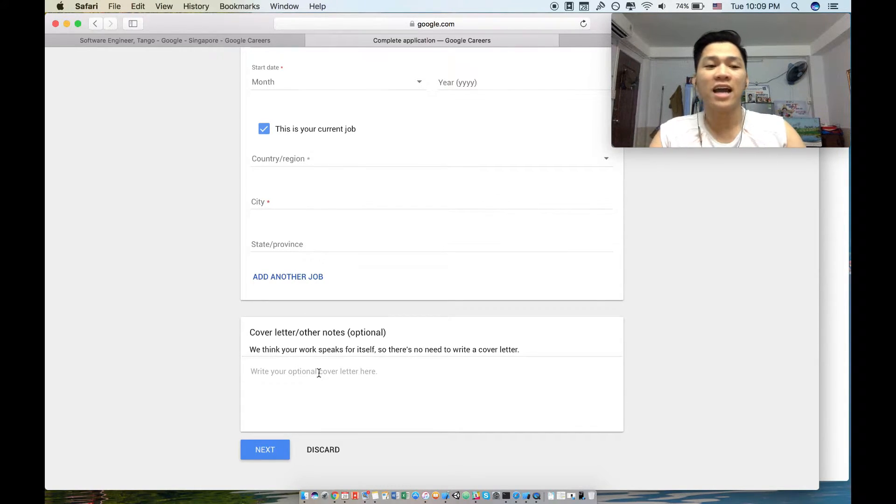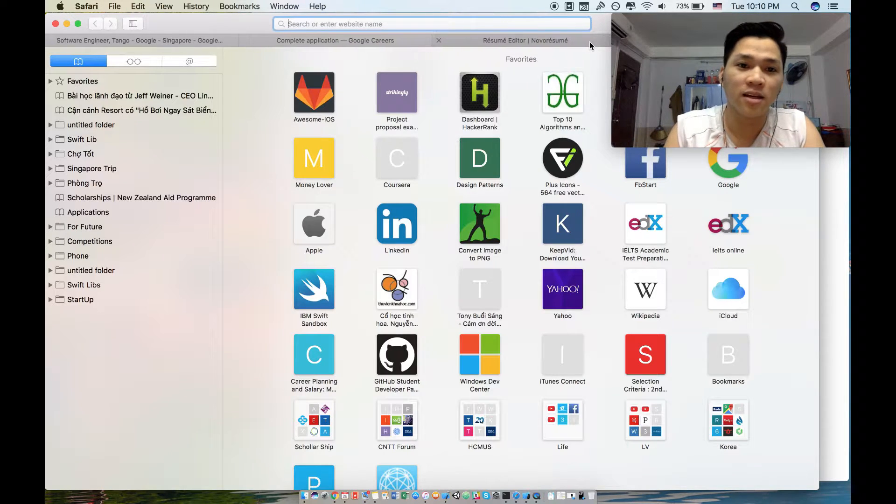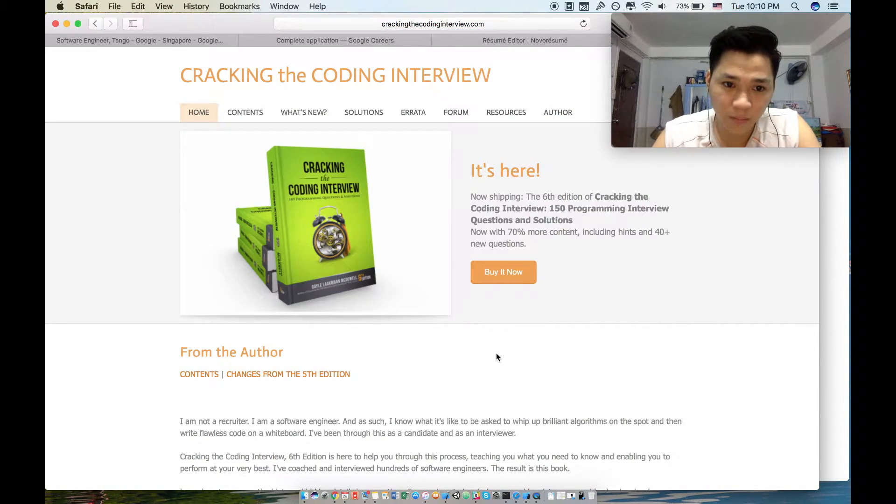I know you guys can do it too. After applying, you need to prepare for your interview. I recommend reading a lot online — I spent hours researching how to prepare well for a Google interview. The first book I recommend, especially for software engineers, is called 'Cracking the Coding Interview'.